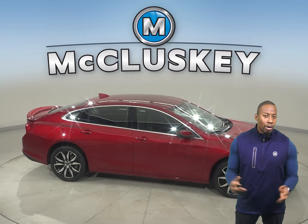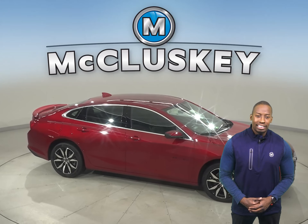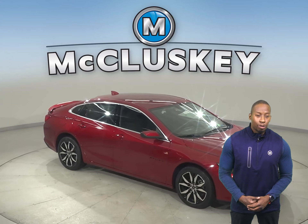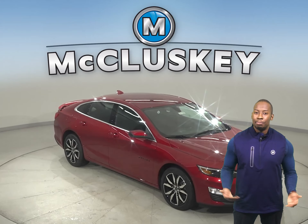It also comes standard with variable effort electronic power steering, which gives you more turning capability at low speeds, and greater control and stability at high speeds.